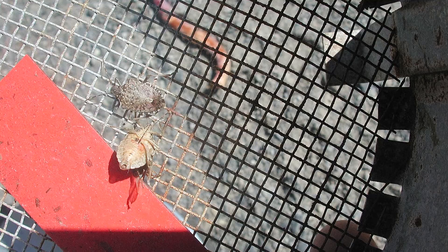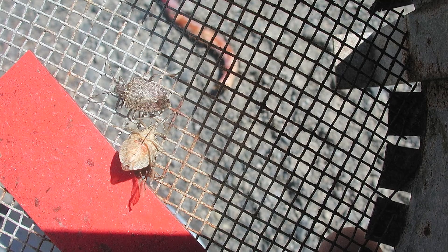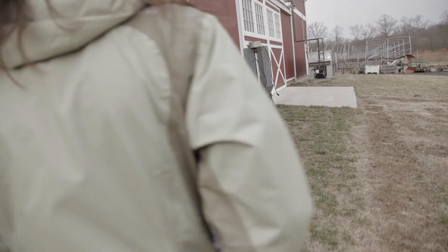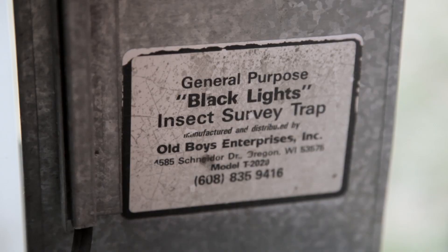Since 2004, we've been able to catch over 65,000 brown marmorated stink bugs in these traps, which equates to a 75% annual increase in the population, and also 2.8 new farms are colonized each year. It's been a really good landscape-level method of identifying the spread and establishment of an invasive species.